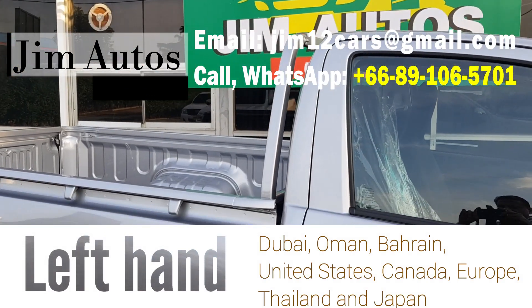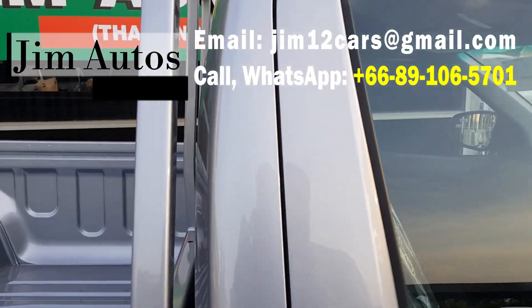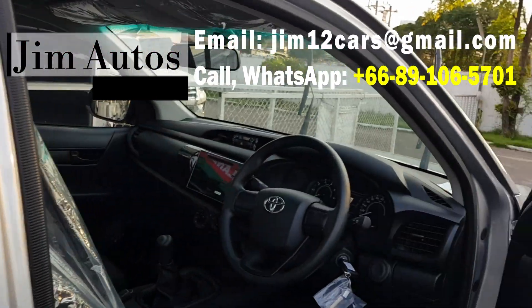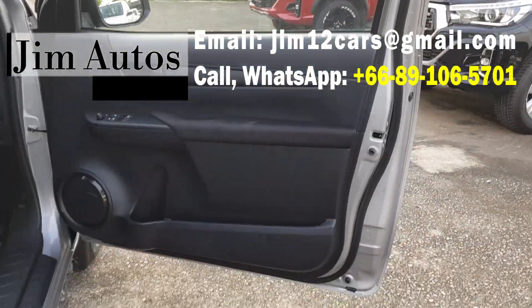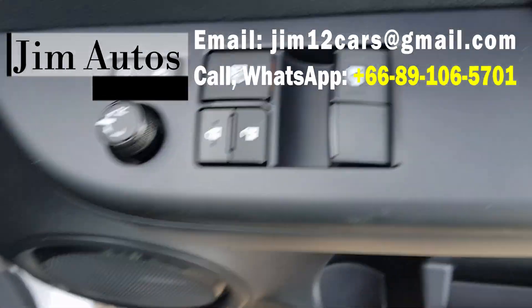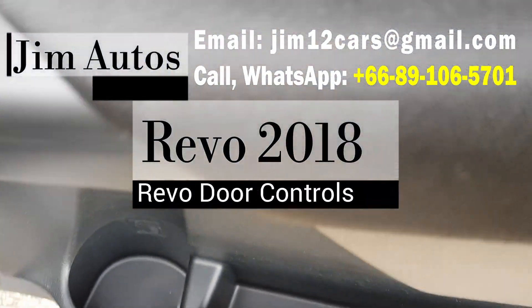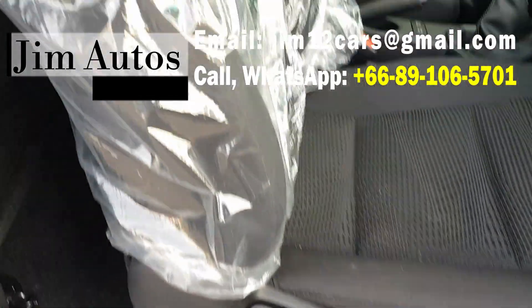Let's see the interior of the car. Here is the dark interior, as the new Revo has. Here we go — the door controls, and here is the fabric seat.